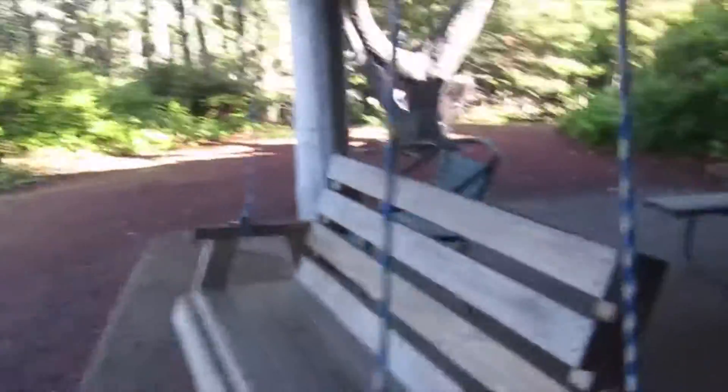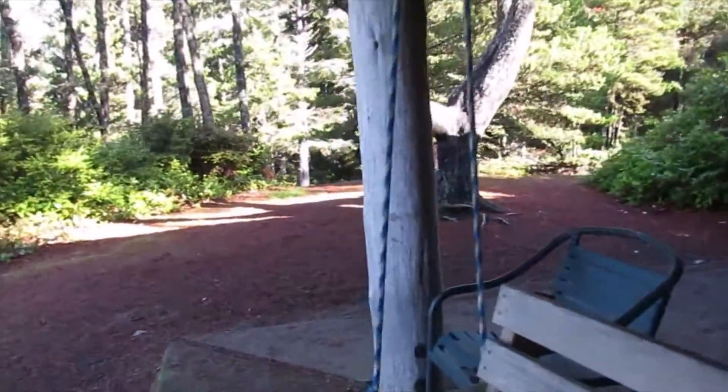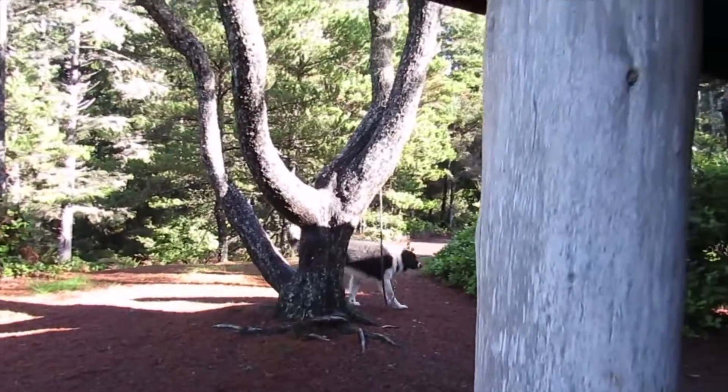Nice hanging swing. Rope looks like it's still in decent shape. Very unhappy dog because I hooked him in the tree.